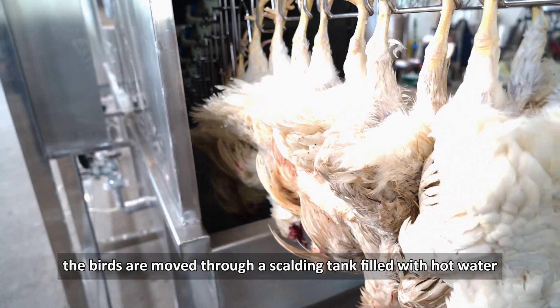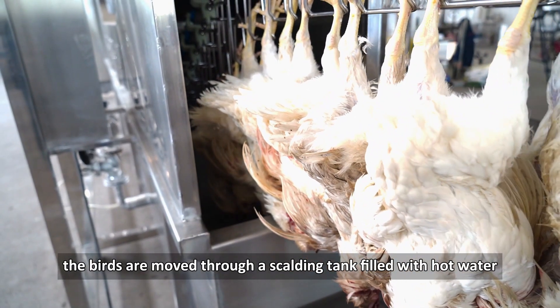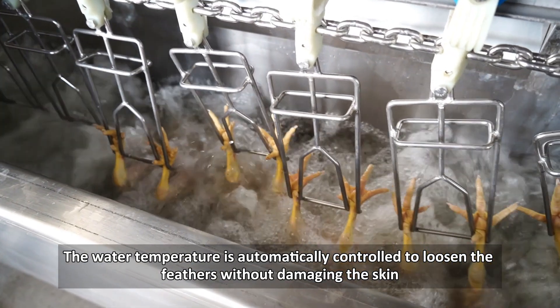During the scalding step in poultry processing, the birds are moved through a scalding tank filled with hot water. The water temperature is automatically controlled to loosen the feathers without damaging the skin.